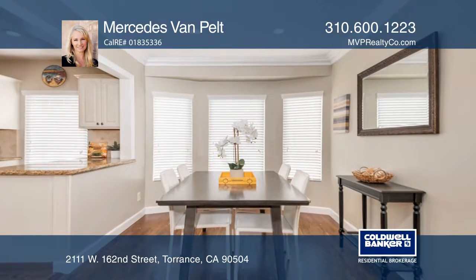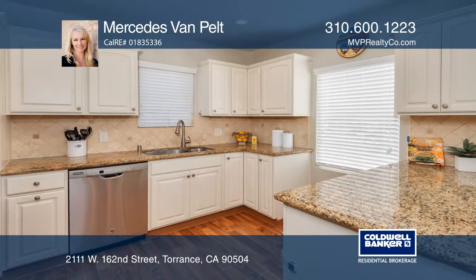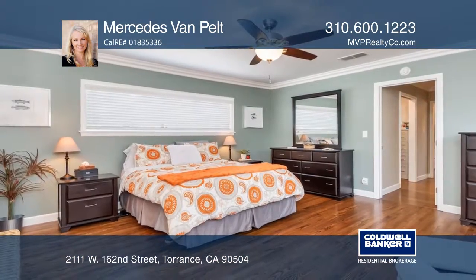Pass through the drought-resistant landscaping and enter to an open-concept living room, dining room, and kitchen. This home offers two bedrooms, a bonus room, and two remodeled baths.